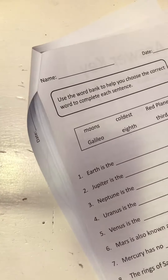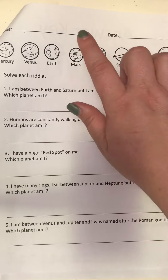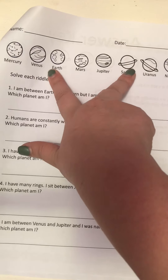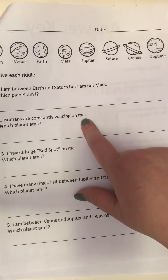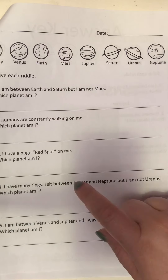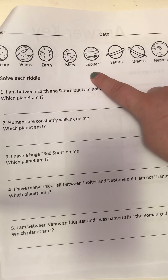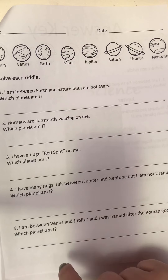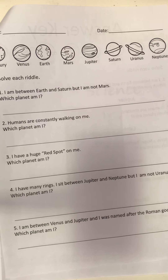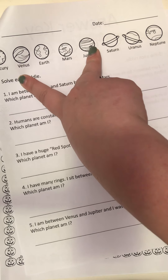Then there are riddles about the planets. 'I am between Earth and Saturn, but I'm not Mars' — so that's Jupiter. 'Humans are constantly walking on me' — that's Earth. 'I have a huge red spot' — Jupiter. 'I have many rings, I sit between Jupiter and Neptune, but I am not Uranus' — that's Saturn. 'I'm between Venus and Jupiter and I was named after the Roman god of war' — that's Mars.